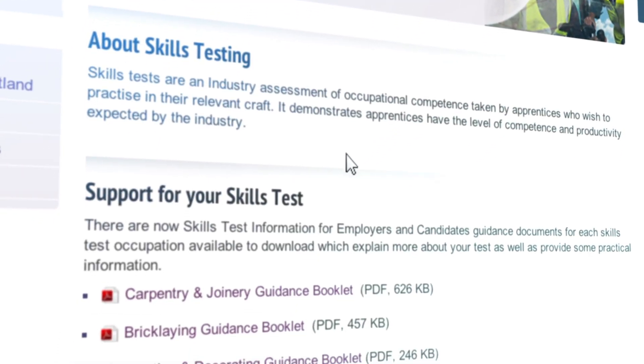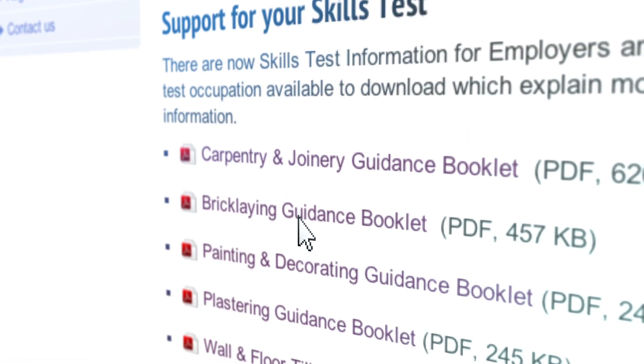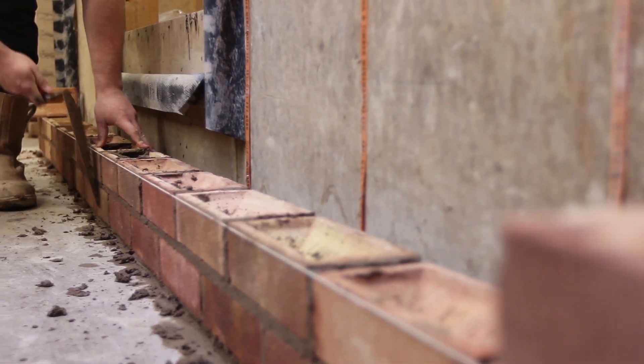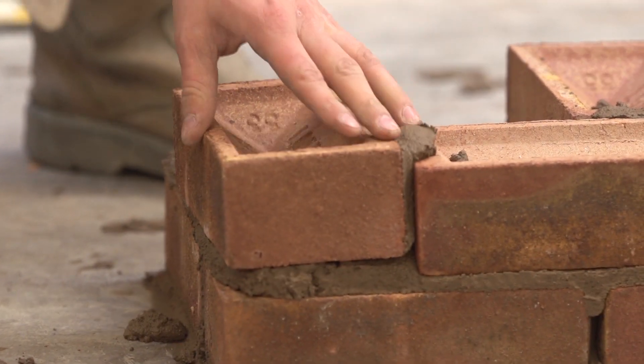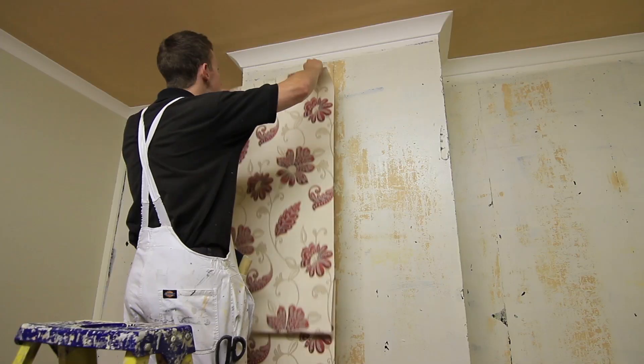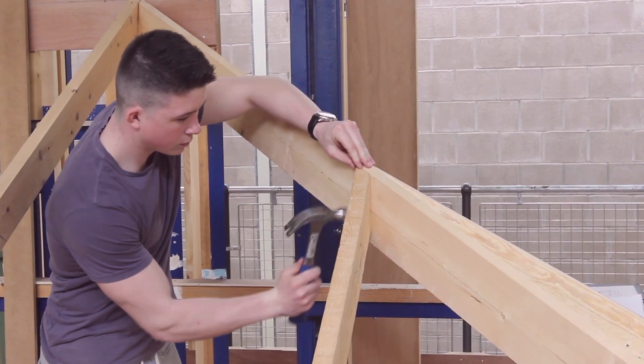If you think you need more experience or training, speak to your employer or apprenticeship officer to arrange this. If you have only failed in one particular element and passed the rest, in some occupations you may get the opportunity to take a partial re-sit, which involves only re-sitting that section.